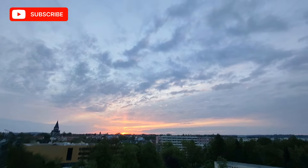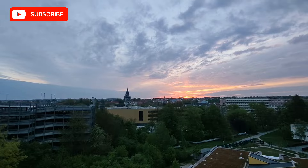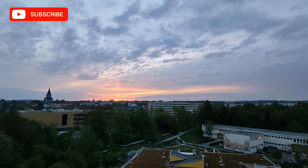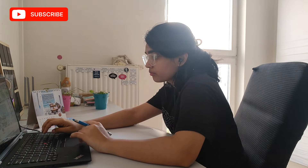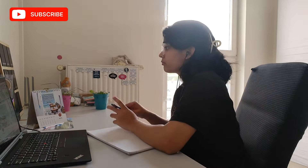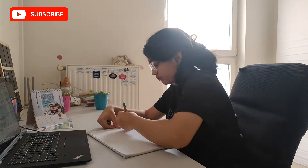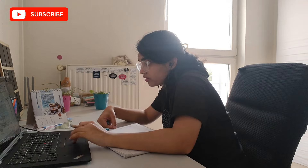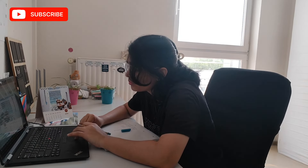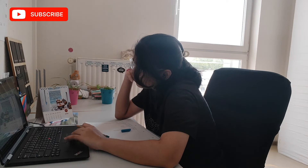Hello everyone, welcome back. I am Shweta and this video is in continuation with the 'Exams in Germany' series. If you haven't watched my previous video related to exams where I mentioned all the important questions and answered them, and also gave some important tips — in this video I will be talking about what all comes in the exam.